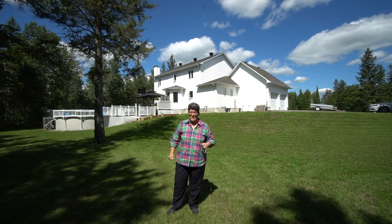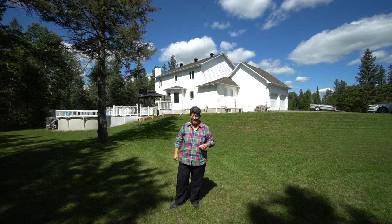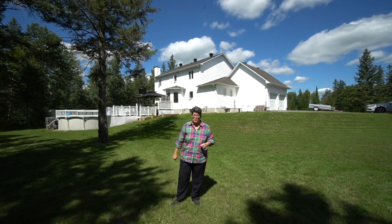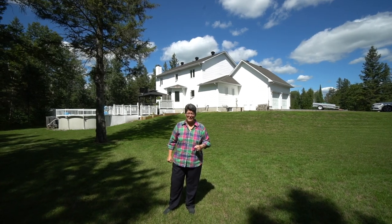As you can see behind me, the house is actually raised, so you've got a built-in little toboggan hill if you like. For more information or to book a showing, give us a call at 613-558-8000.